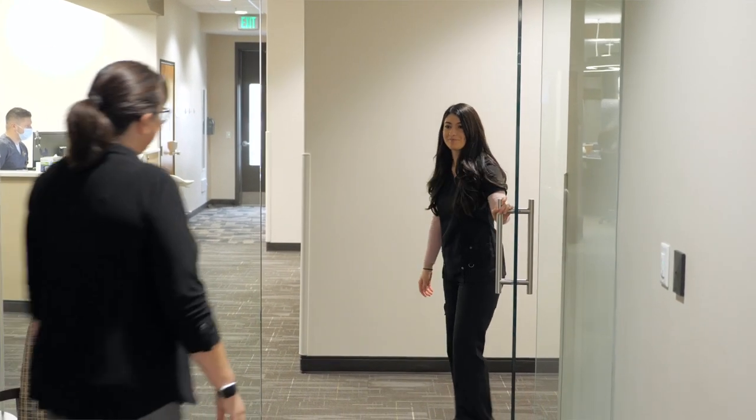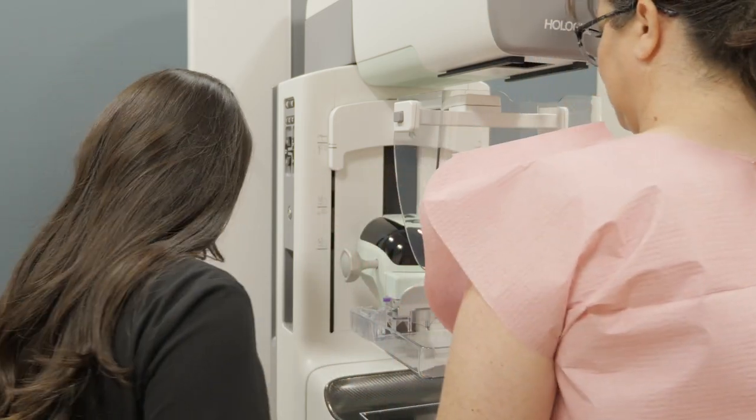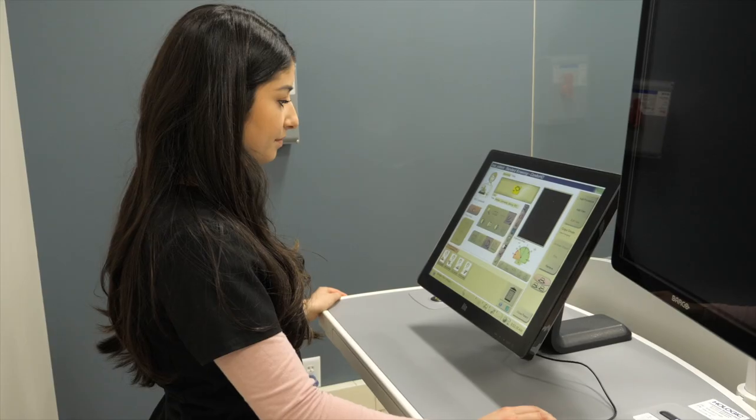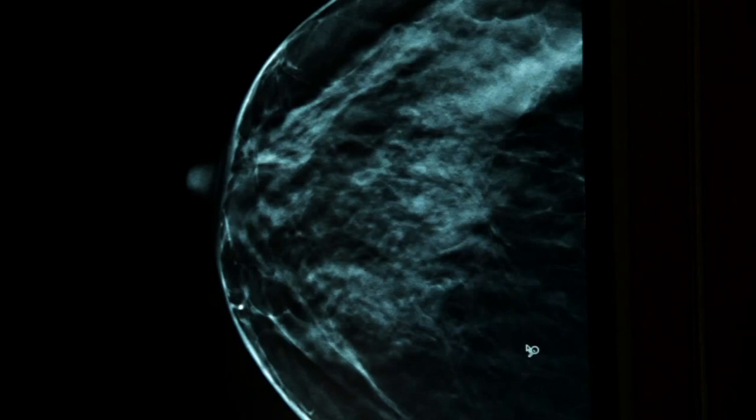The mammography exam doesn't take long. When you come in, I will hand you a robe to change into, then position you with the machine. The mammography machine will compress your breast and take images from different angles. I'll make sure that you feel as comfortable as possible throughout the appointment.